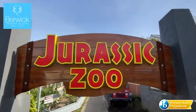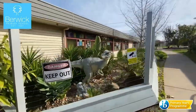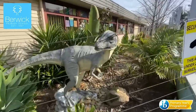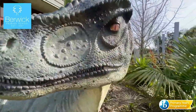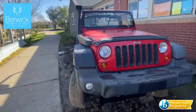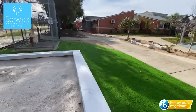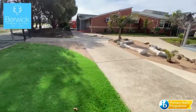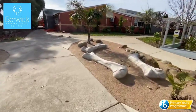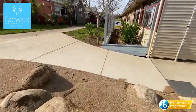Not too many schools could boast about having a Jurassic Zoo complete with dinosaurs, jeep, fossil dig and dinosaur bone seating. Then again, not too many could boast about having an extensive music program including two bands and three choirs, Spanish lessons from prep to six, a whole school production, a Wakakiri dance program, a TV studio, an HPV program, and the list goes on.